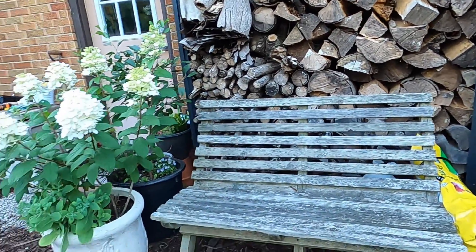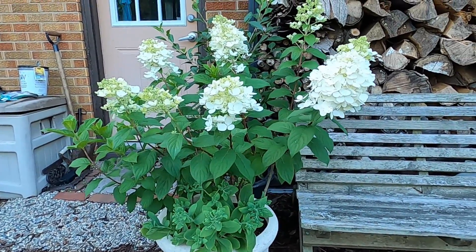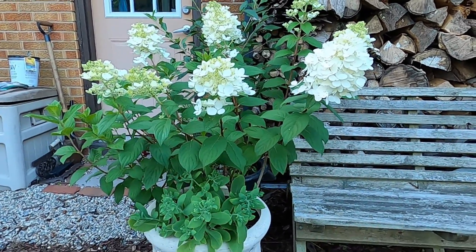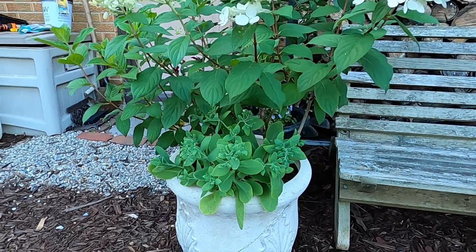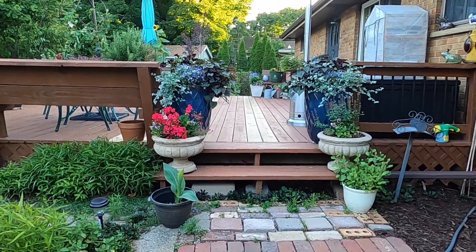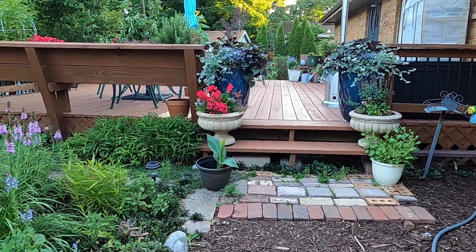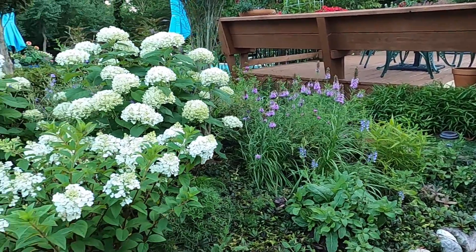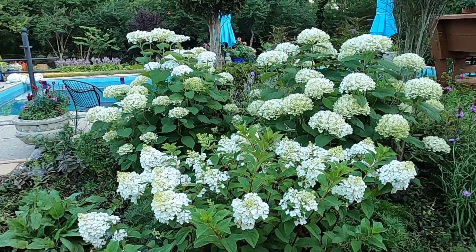Over here in this pot we have the Firelight hydrangea. When I bought this one I noticed there were two stems in it, so I actually have two hydrangeas I was able to get out of it, and I plan to plant them into the landscape this fall. Beneath it, a neon sedum. I finally got one canna out of all the cannas I bought from Costco — only one of them was able to be grown because they were all kind of rotten, just like the caladiums I got from them. It's very unfortunate — it's the first time I've had that happen.